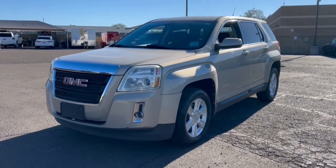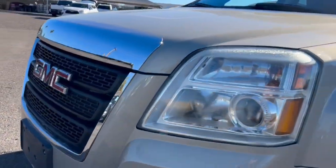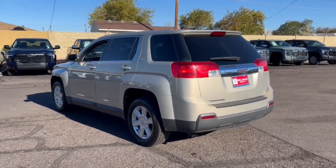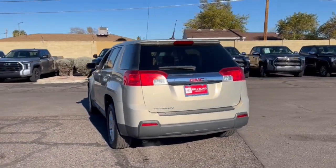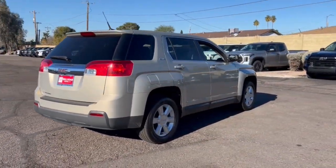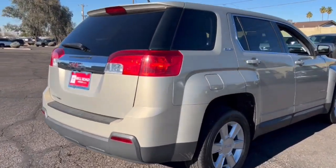Here is a wonderful 2011 GMC Terrain. With less than 110,000 miles on the odometer, this vehicle stands out from the rest. Here's a handsome Terrain that delivers comfort and security along with the latest in user-friendly connectivity. Flexible, versatile, and fuel efficient, it's ready to take you places.